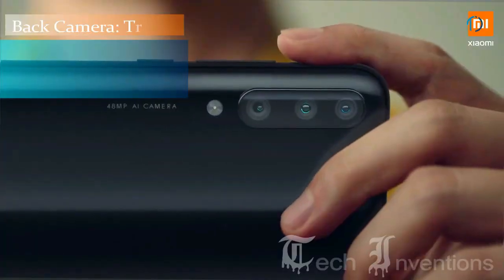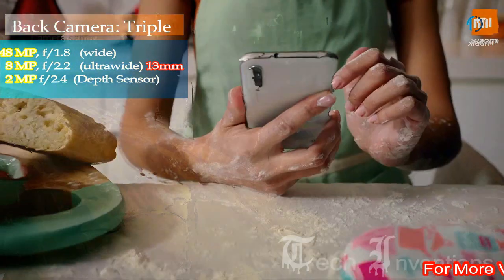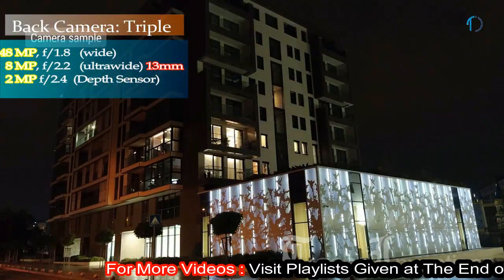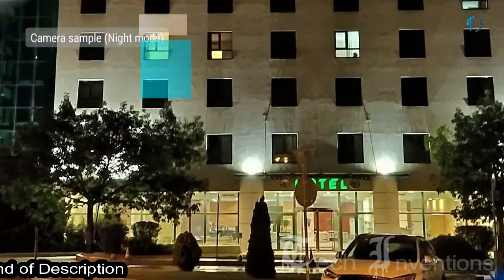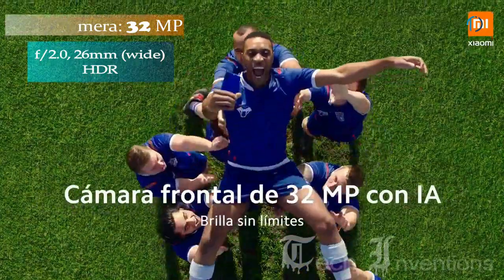Mi A3 on the back has a triple camera setup that consists of a 48MP main shooter with f/1.8 aperture, a second 8MP ultrawide sensor with f/2.2 aperture, and a third 2MP depth sensor with f/2.4 aperture. On the front, this smartphone has a 32MP fixed focus camera with f/2.0 aperture.